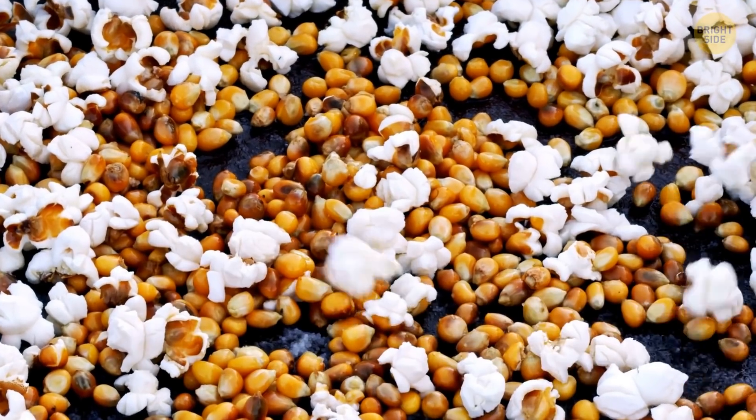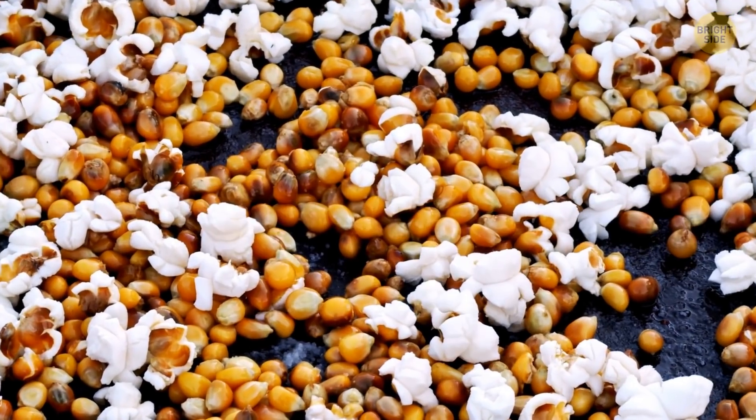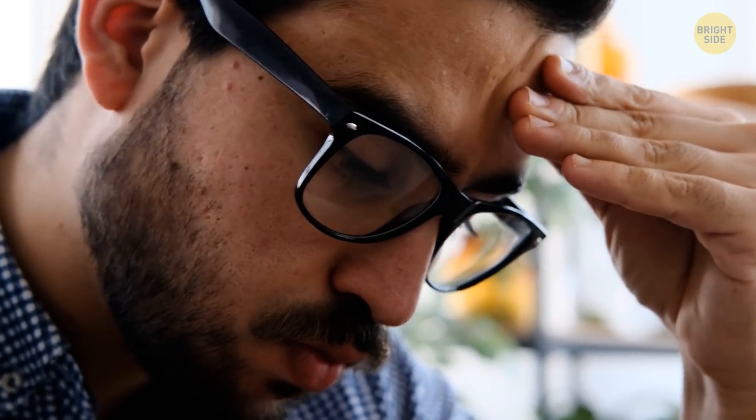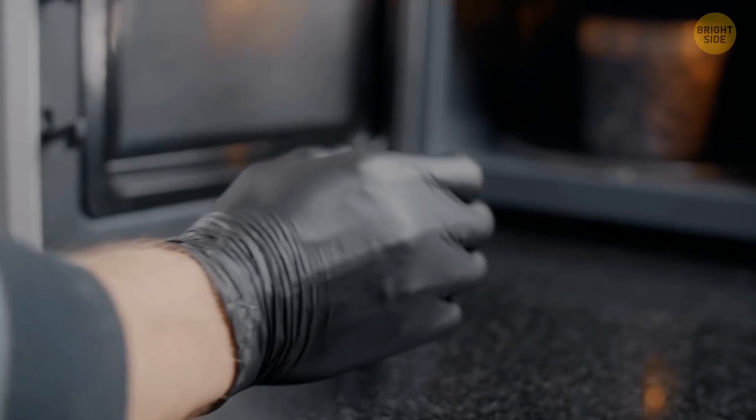He tested this mechanism again, this time using corn kernels and an egg. Then he realized he had found something potentially way more useful than the issue he was originally trying to solve — plus, he could heat up his lunch.